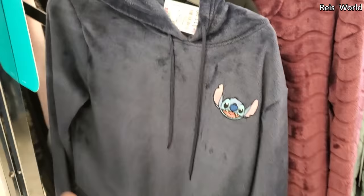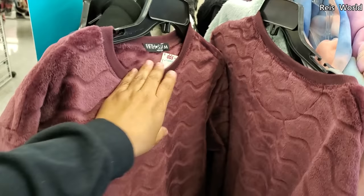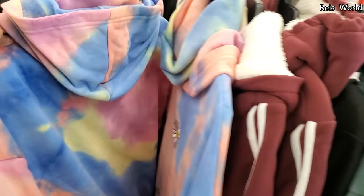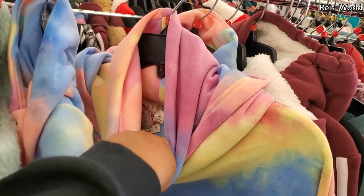Twelve dollars for a really cute soft Stitch one. By Fifth Sun, it's eight dollars. Then there's a tie-dye 'Stay Positive' one — looks like for your neck or your mouth area — fifteen dollars.